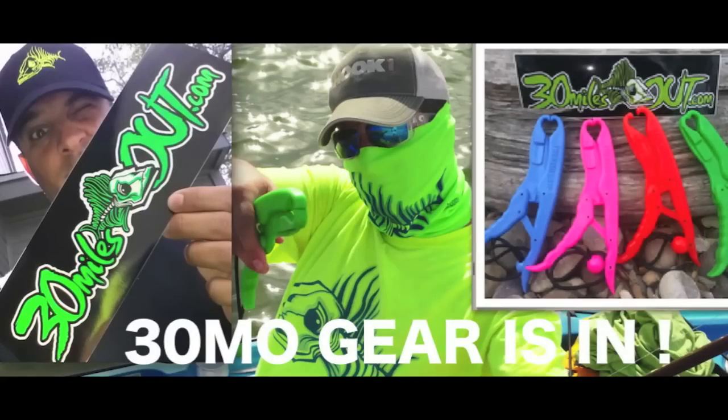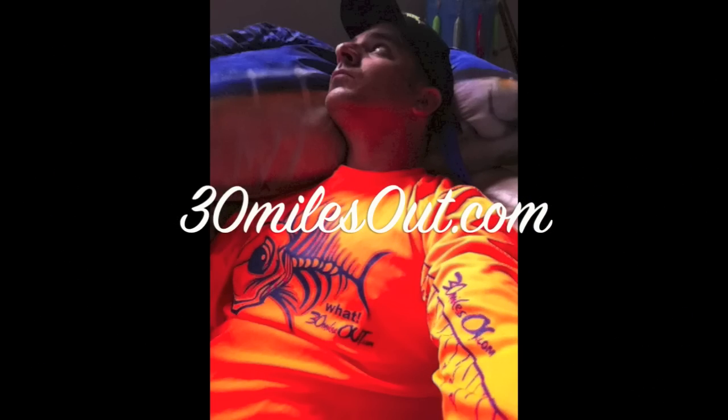Next time on Ty, we'll catch you right here. Ty's Signature 30 Miles Out gear is in — check it out at 30MilesOut.com.